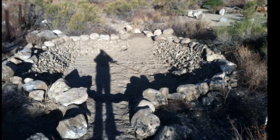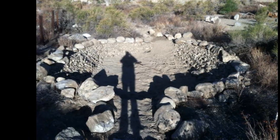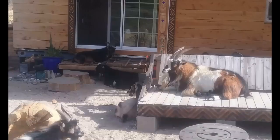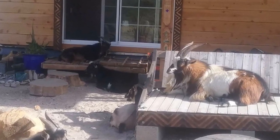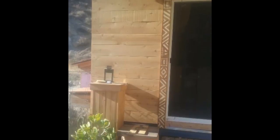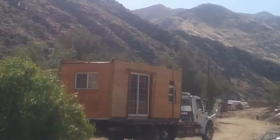I dug a pond to harvest water and keep it from flooding, and it sure did its job. I got goats and put cedar fence board paneling on the front of the shipping container so you couldn't even tell it was a shipping container anymore. Once it all became very beautiful and homey, I had to move off this land.